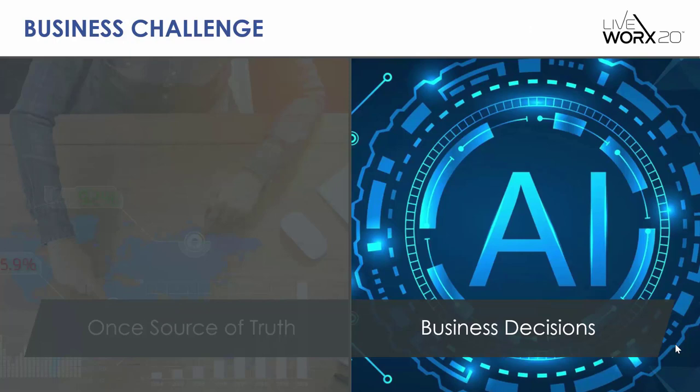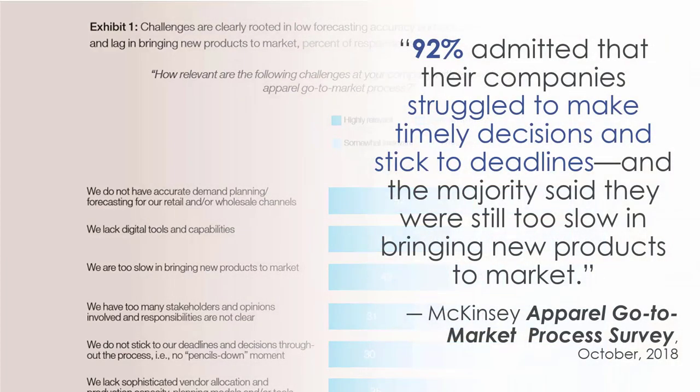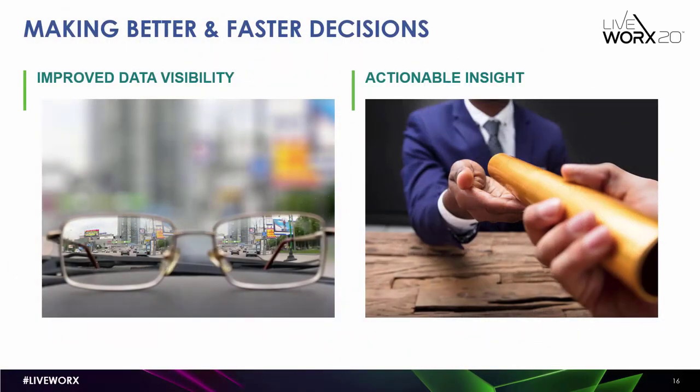Once you have crossed the hurdle of integrating data, the challenge then becomes using it to make better and faster business decisions. McKinsey conducted a study of apparel executives for its biennial apparel go-to-market process study. A major takeaway was that 92% of those executives said their companies struggled to make timely decisions and stick to deadlines, and 63% said they were still too slow in bringing new products to market. In my 25 years in the retail analytics space, I've found that companies with better visibility in their data and who are able to glean actionable insight are the ones that make faster and better business decisions.